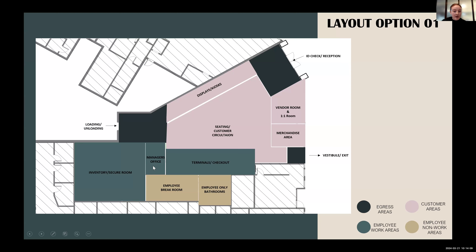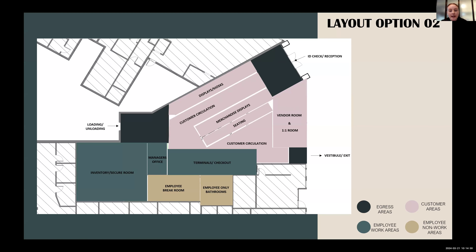I have the manager's office right in the back, and then the inventory and secure room at the end, as well as a loading and unloading dock. The different colors show egress areas, customer areas, employee work areas, and employee non-work areas. Both block diagrams are very similar, just slightly different in the retail portion. For the second diagram, I put more merchandise displays parallel to the original ones against the wall, as well as lining up seating off the merchandise displays.